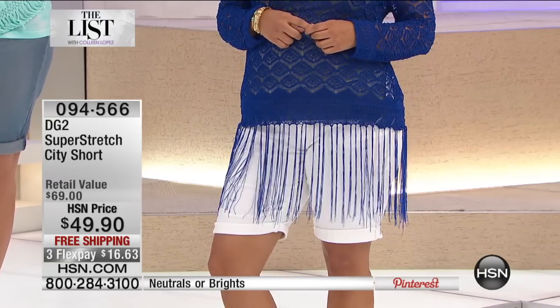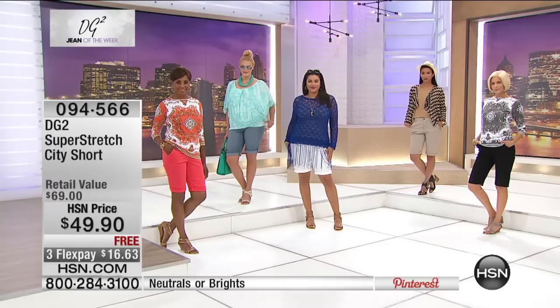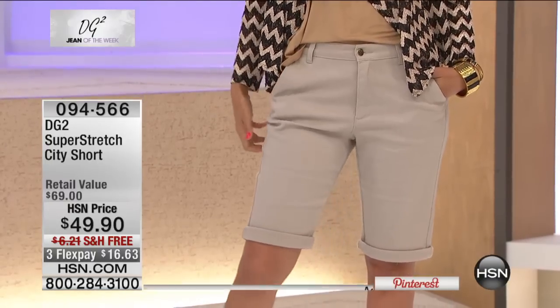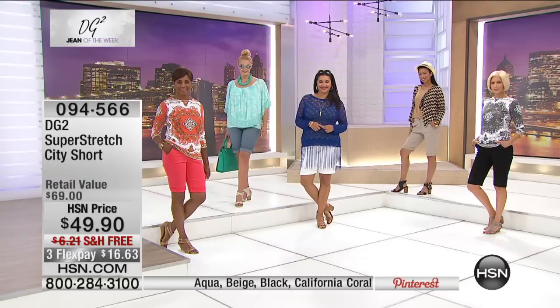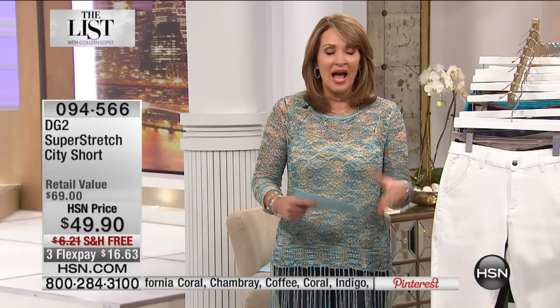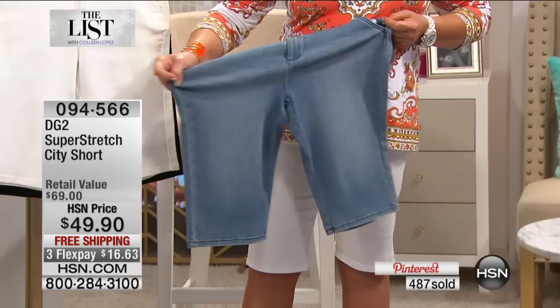Comfort and ease — there is nothing like the stretch of Super Stretch. It's almost 500 pairs already out the door, and these are flying out of here. Get your pair now. It's free shipping, and we just put it on an extra flex pay, so it's $16 to get these home. We don't always get to do free shipping on this beautiful short or extra flex pay.